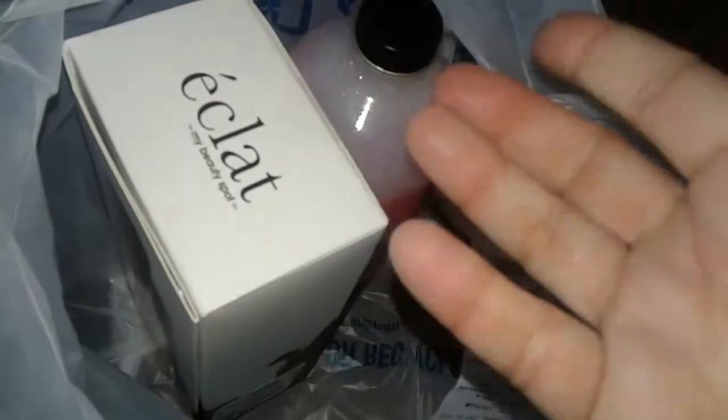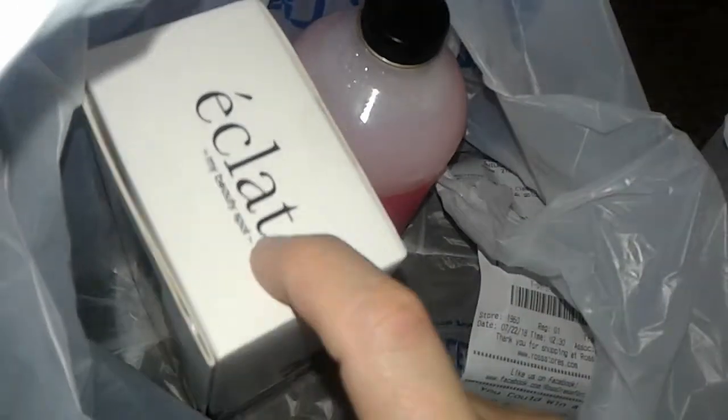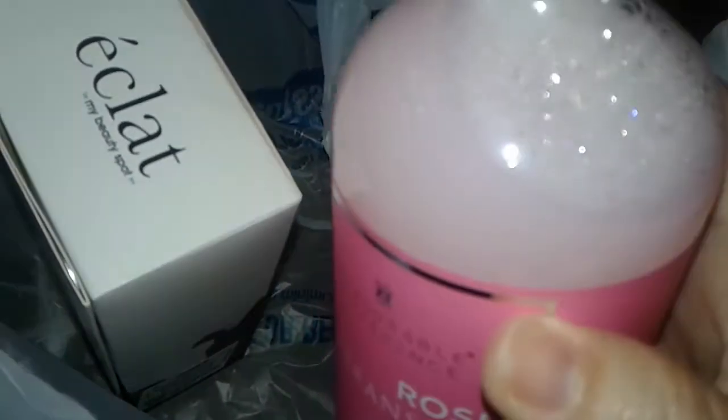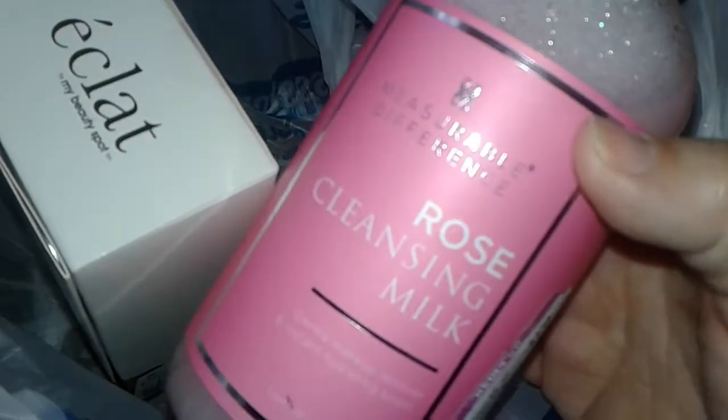This was seven dollars. I never tried it before, so I have no idea how it works on your skin, but anything with good ingredients I'm good with. Then the last thing I picked up was a big heavy glass bottle. It says rose cleansing milk, and I thought this was like a foamy type of face cleanser — it's not.